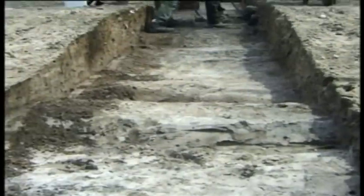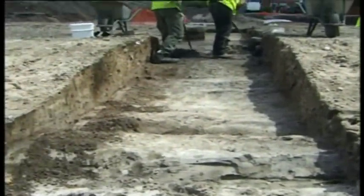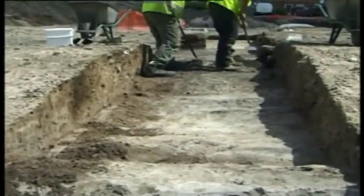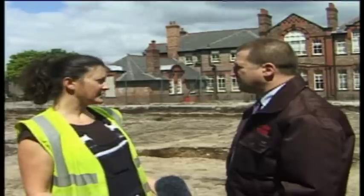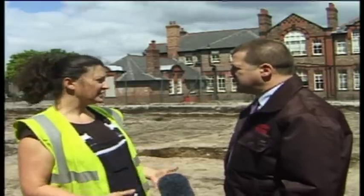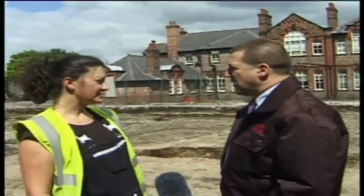Is it a major Roman route? It is — it's one of the main north-to-south link roads, which explains its width. Would it be domestic or would there be any military use? It would be for both, but originally it was for military use, and it would have continued in use for domestic purposes as well.